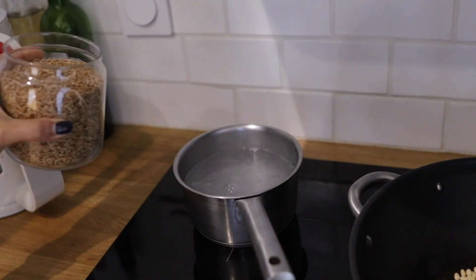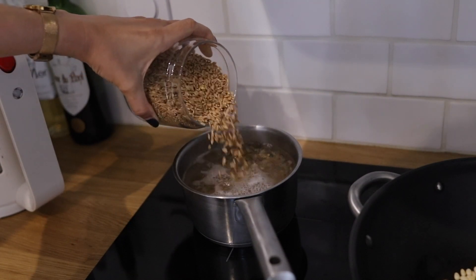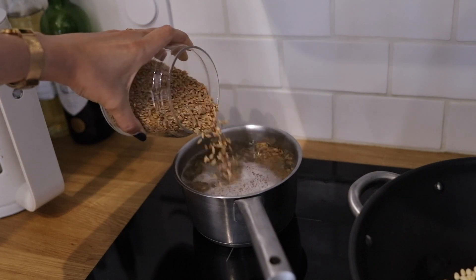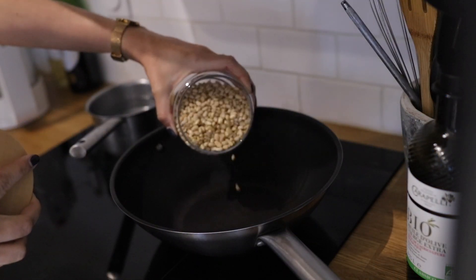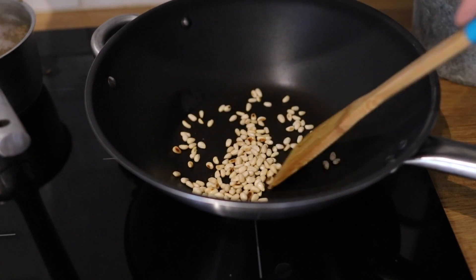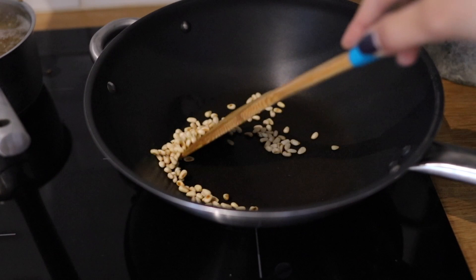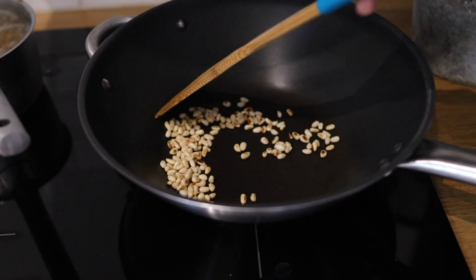Dans ma vidéo « une semaine dans mon assiette » vous m'avez demandé comment je faisais mes tagliatelles de courgettes — c'est ce que je vais préparer. D'abord je fais cuire du petit épeautre, comme du riz mais entre 30 et 45 minutes selon le paquet. Puis je fais quelques pignons grillés à parsemer sur les salades, c'est vraiment trop bon — même si en filmant je les ai laissés cramer.